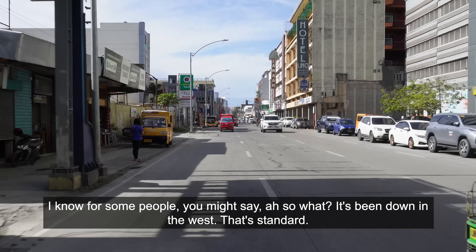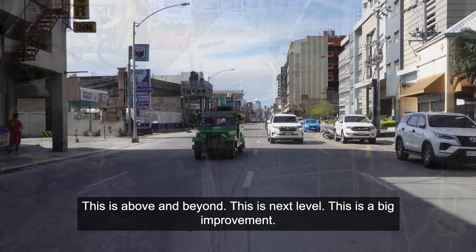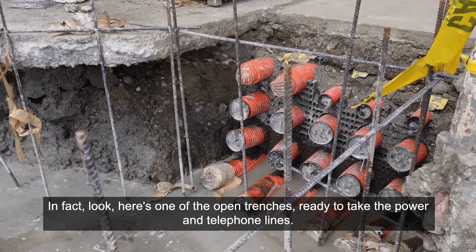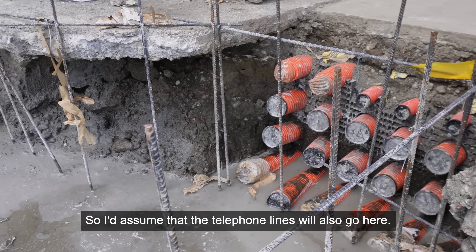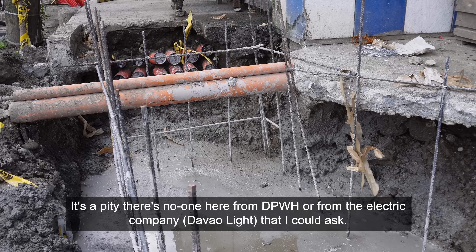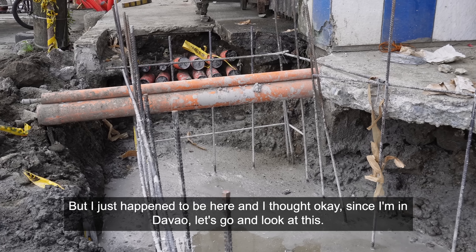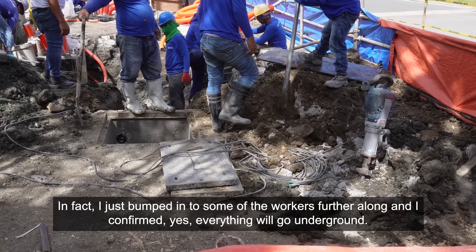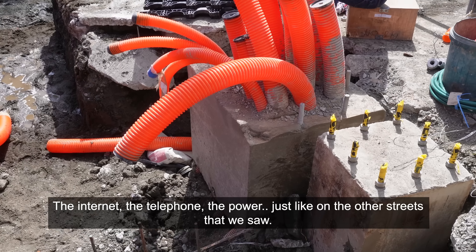I know for some people you might say so what, it's been done in the West, that's standard. Well maybe it is, but here in the Philippines it's not standard — this is above and beyond, this is next level, this is a big improvement. Look, here's one of the open trenches ready to take the power and telephone lines — a guy nearby confirmed they're for the power lines, so I'd assume the telephone lines will also go here. There's no one from DPWH or the electric company to ask, but I bumped into some workers further along and confirmed yes, everything will go underground — the internet, the telephone, the power — just like on the other streets.